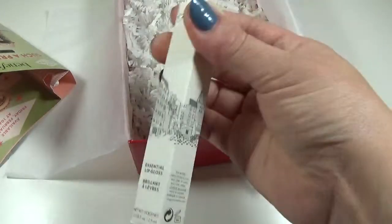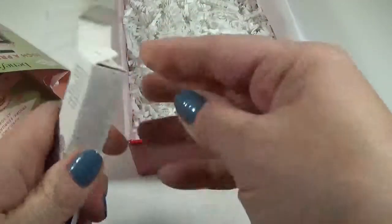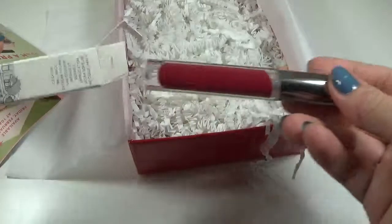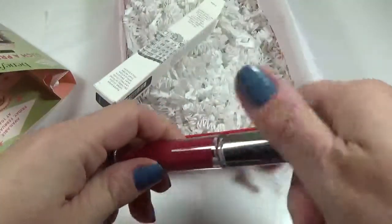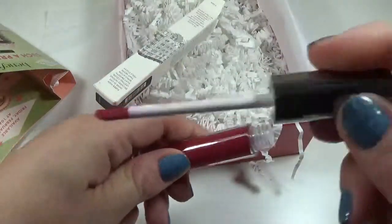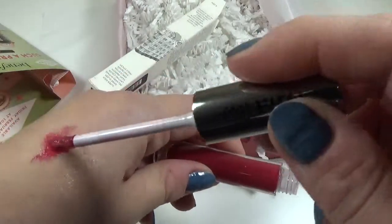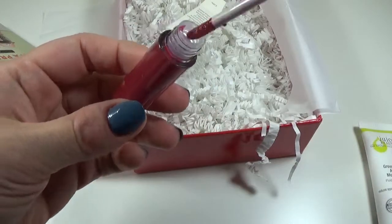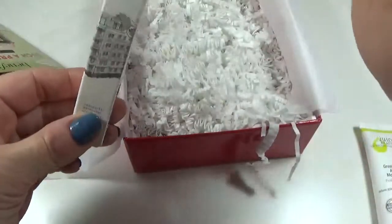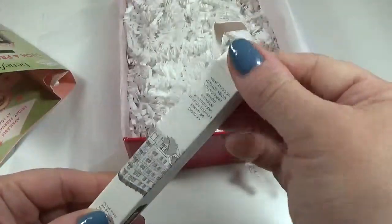The next and last item is the Cargo Essential Lip Gloss. I actually got a Cargo lipstick in my Ipsy bag but honestly haven't tried it. I'm excited for this though — it's really pretty. The color is called 'Prague.' Let me try this out. It's pretty and it smells good!